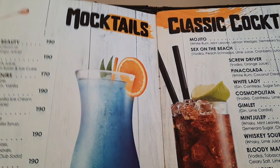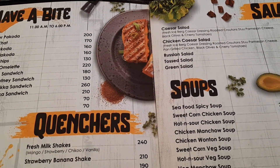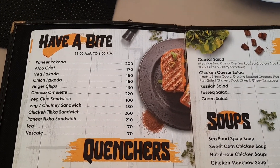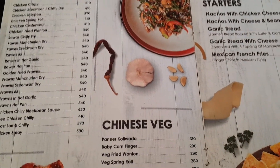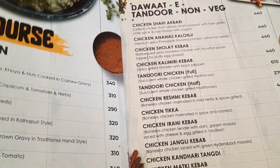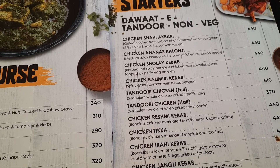Here we have mocktails, soups, salad. Reds are also ok. Starters are good — veg, non-veg, both options. Chicken, mutton and seafood. All the dishes are available.